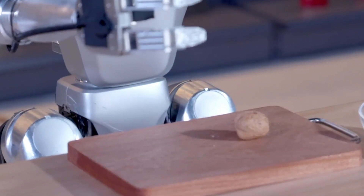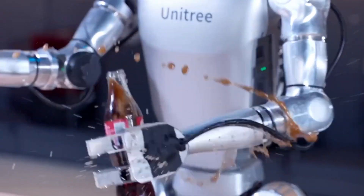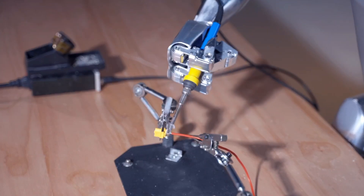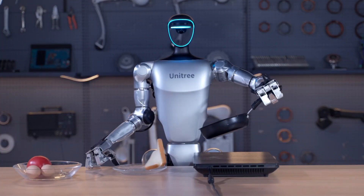It has a specially designed three-fingered hand that is force-controlled and dexterous, which can be further enhanced with an optional tactile sensor array. This enables the G1 to carry out a wide variety of tasks, from cracking walnuts and opening bottles, to soldering wires and flipping food in a pan.